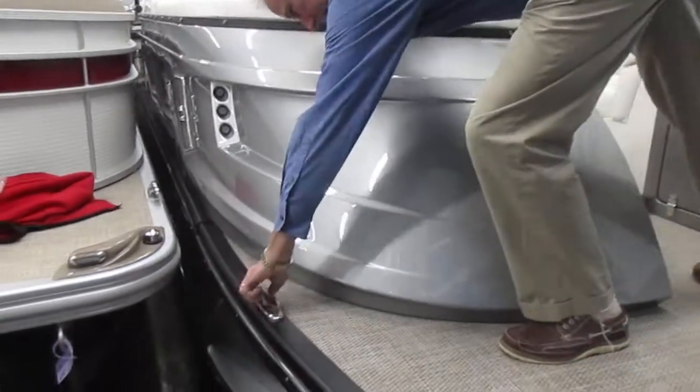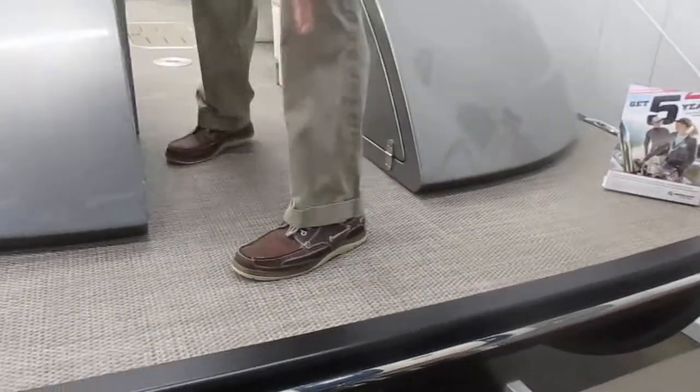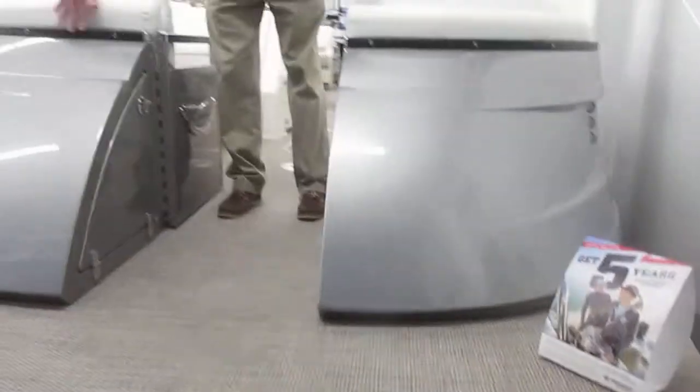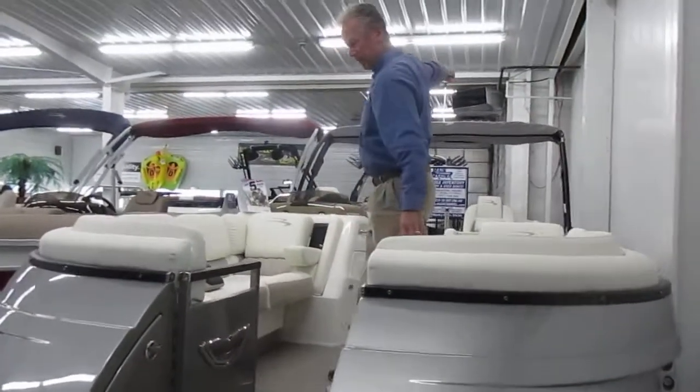It's got pop-up cleats on it. It's got the really neat looking blackout package, so this trim is black here. These rails around the boat are all black, as well as the BIMI top frame is black too.